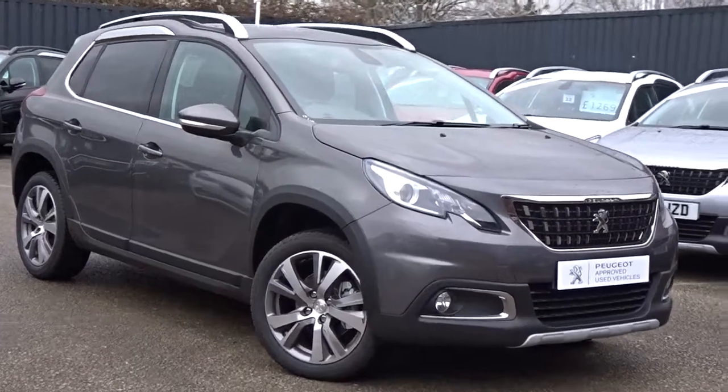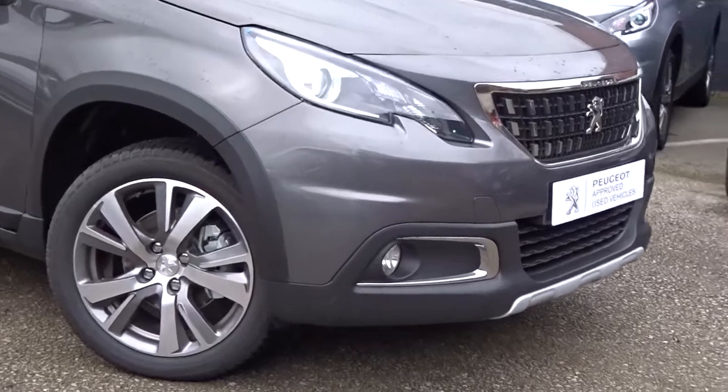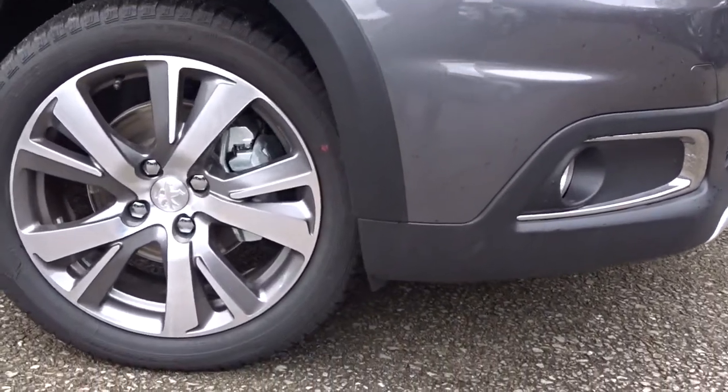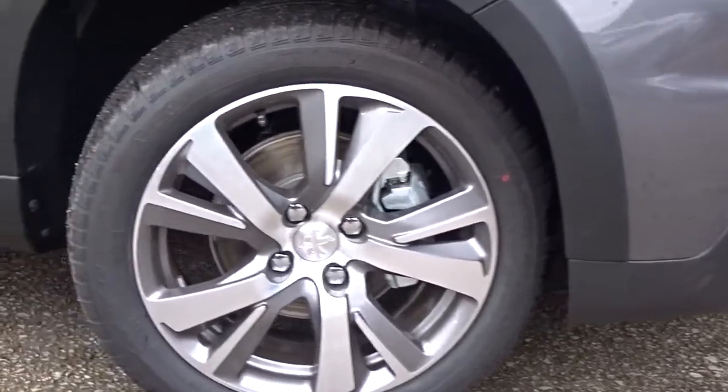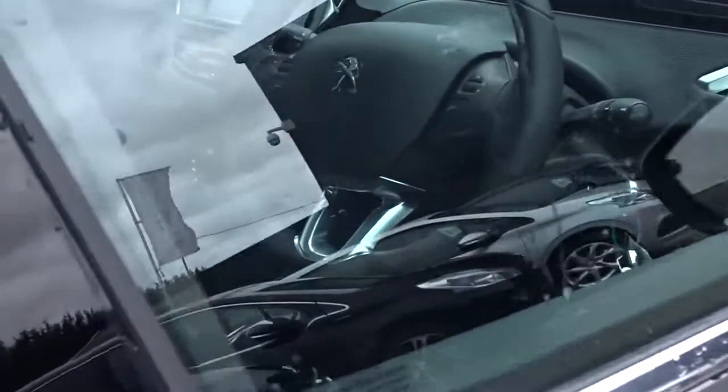A very warm welcome to Pentacomber. Today we've got this really nice example of the Peugeot 2008 Low Premium, powered by a 1.2 litre PureTech petrol engine. It comes with LED daytime running lamps, front fog lamps, really smart bi-colour multi-spoke hollow wheels, and plenty more besides, which we'll go through in more detail as we go around the vehicle.